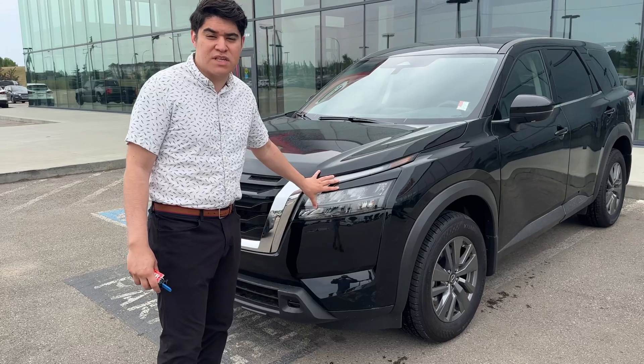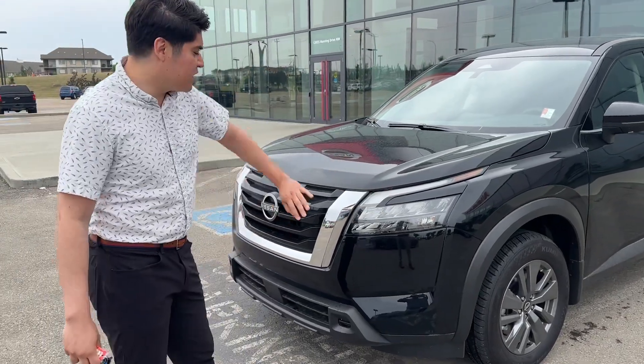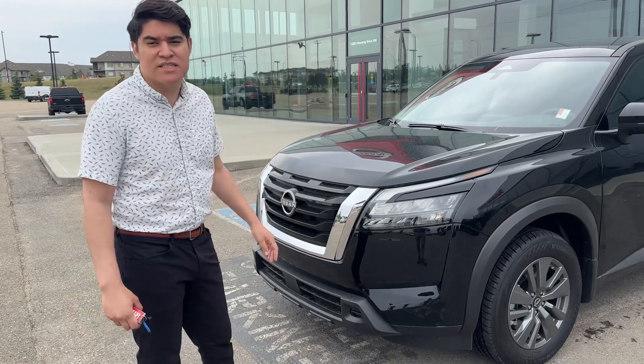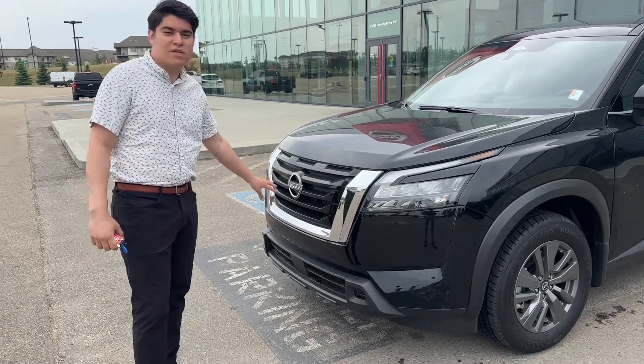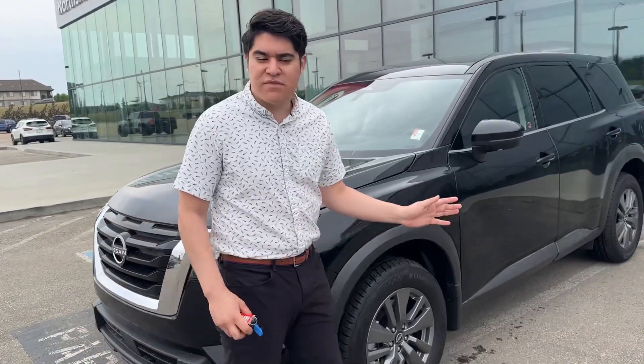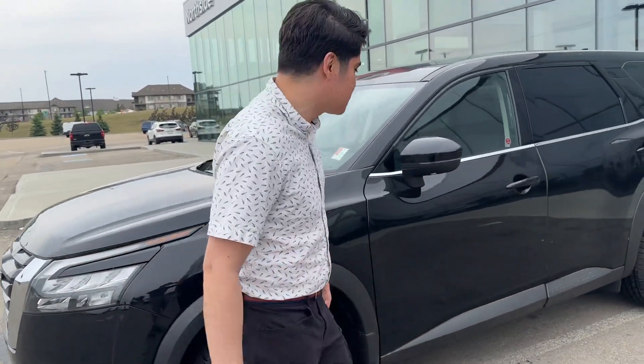This vehicle does come equipped with auto intelligent headlights, meaning the headlights will turn on automatically depending on the time of day and how much light is in the area. And then you also have forward collision warning in the vehicle as well, so that basically means if the vehicle detects a crash, it's going to brake for you, which is very nice.